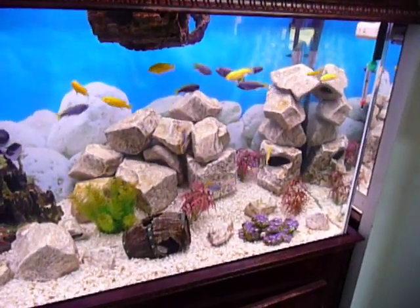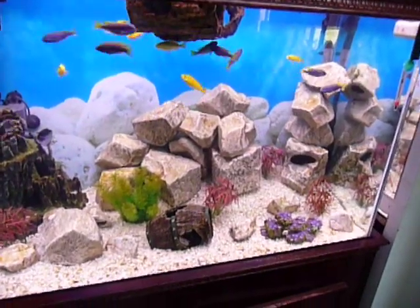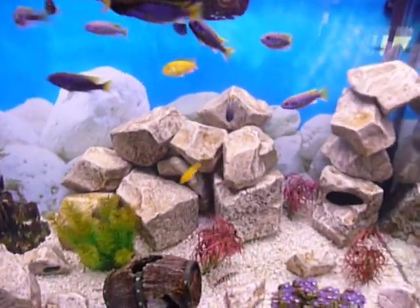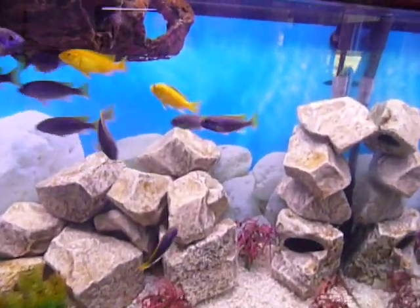These fish right now, the biggest ones are no more than three inches — they're still juveniles. They will get to be four and a half to six inches. The yellow ones will remain smaller than the blue.